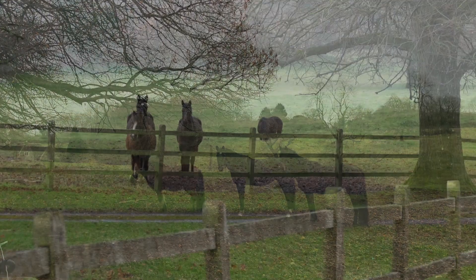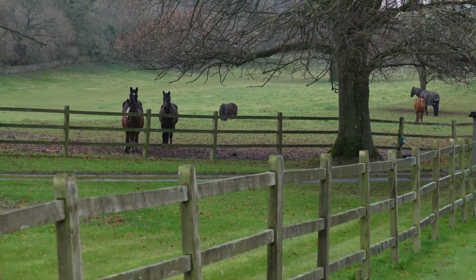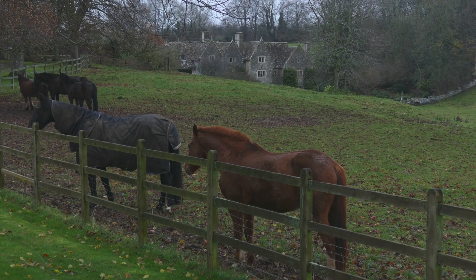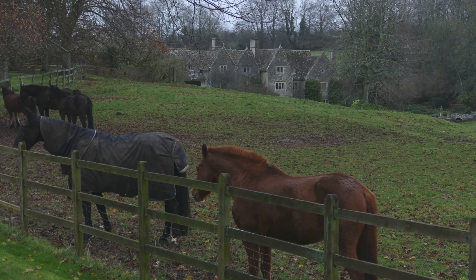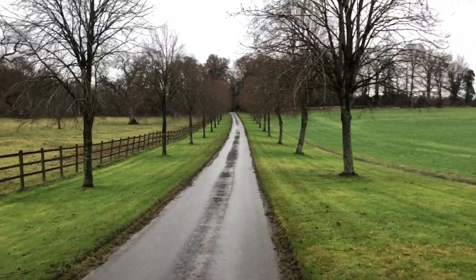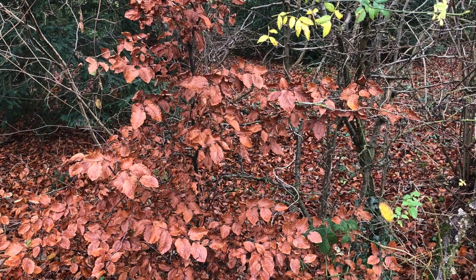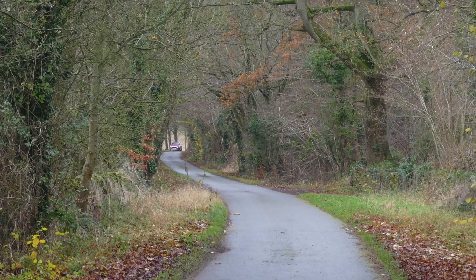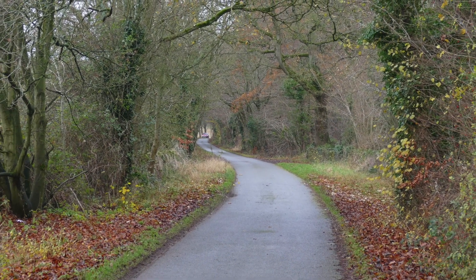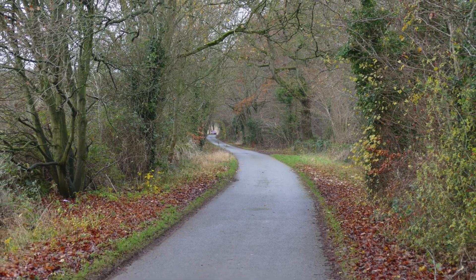The horses seem to be gathering for some reason — whether they're going to get ridden or fed, I'm not sure. Just getting to the end of the walk now; you can see the car down there. Been quite interesting — I haven't been up behind the manor for several months.